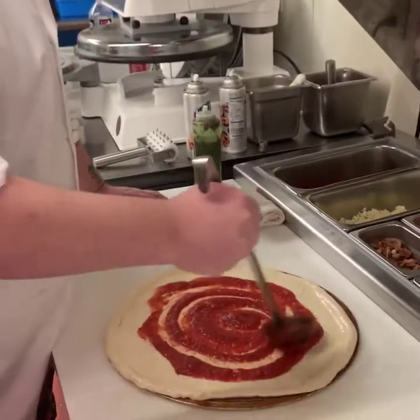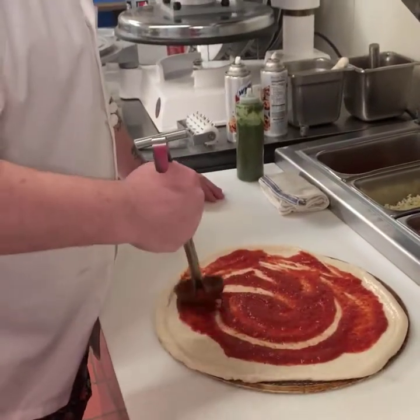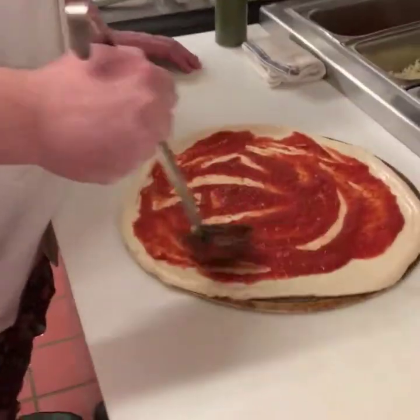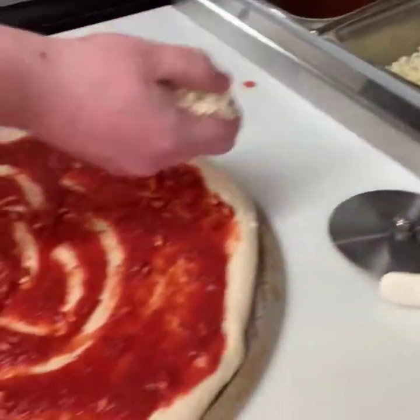The second secret is our sauce. The sauce on our red pizza is made with San Marzano tomatoes — really the best tomato we can buy. We also use a really nice proprietary blend of cheeses.